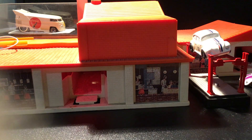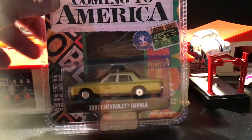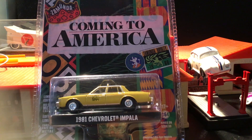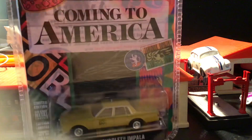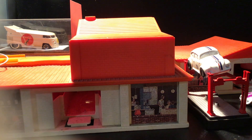This is from an Eddie Murphy movie — Coming to America. He was like some South African prince or something who came to America to find a wife. I believe this is the taxi that he drove — that was his job, if I remember correctly. It's been a long time. Pretty funny movie though, I suggest it if you haven't seen it.